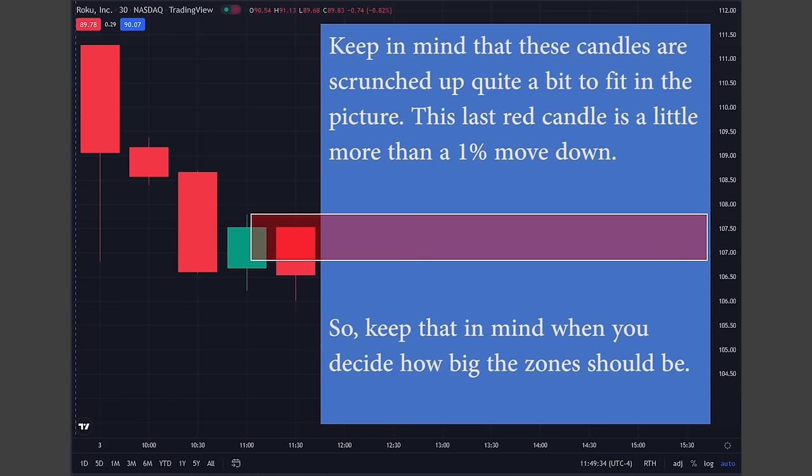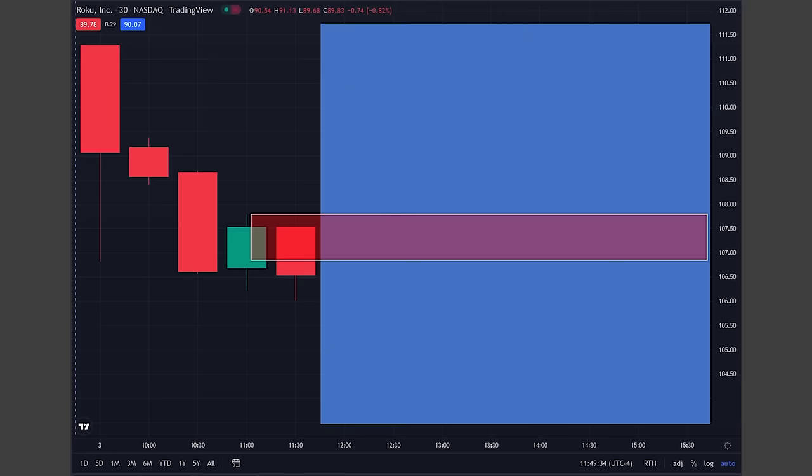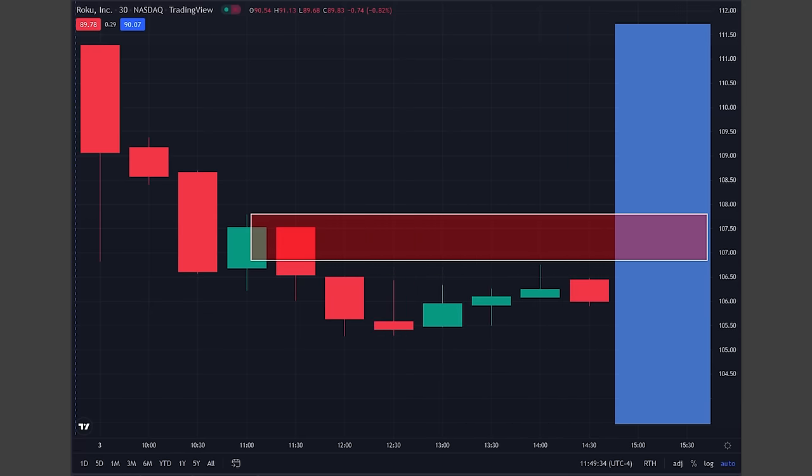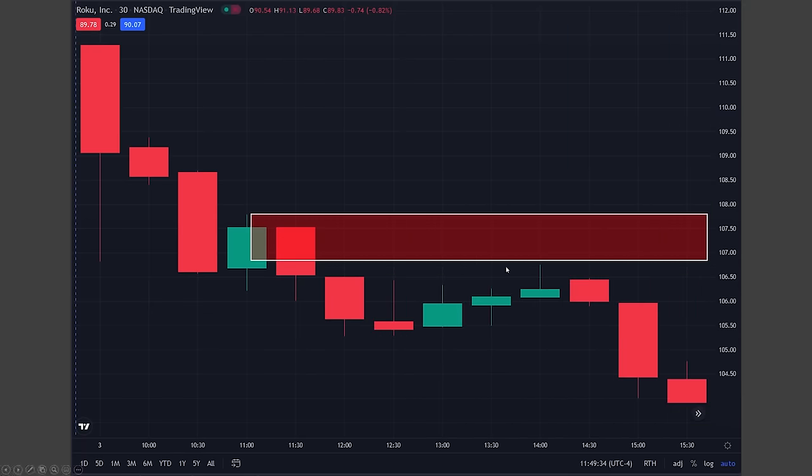Most people in real time would not move the supply zone down this far. Let's now watch the bars appear one by one with this zone marked out on the chart — it's way bigger than it should be. Even after creating a pretty unconventional supply zone, it still wasn't big enough for price to come back to it.